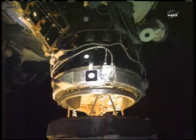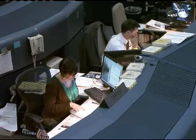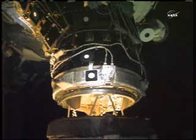Endeavour, Houston — air to ground 2. We are go for step 3 in the docking sequence cue card. Copy, step through and work.